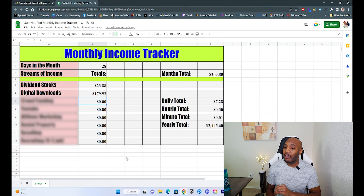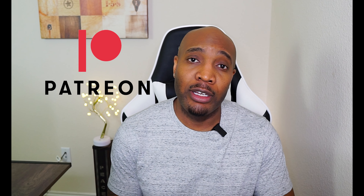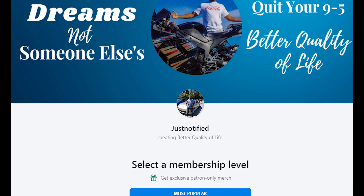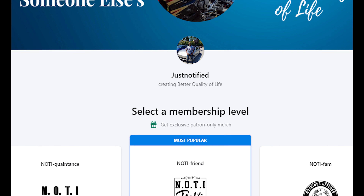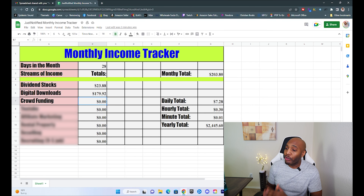The next stream of income I have is through something called crowdfunding, which is basically a membership program where people can sign up in exchange for products or services. I use an app called Patreon where people can join my community and I provide information on things like digital sales and e-commerce. For crowdfunding for the month, I earned a total of $294.13.